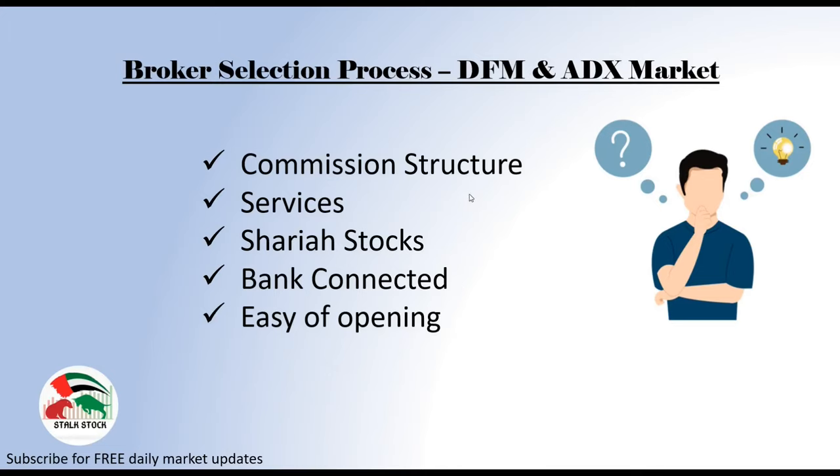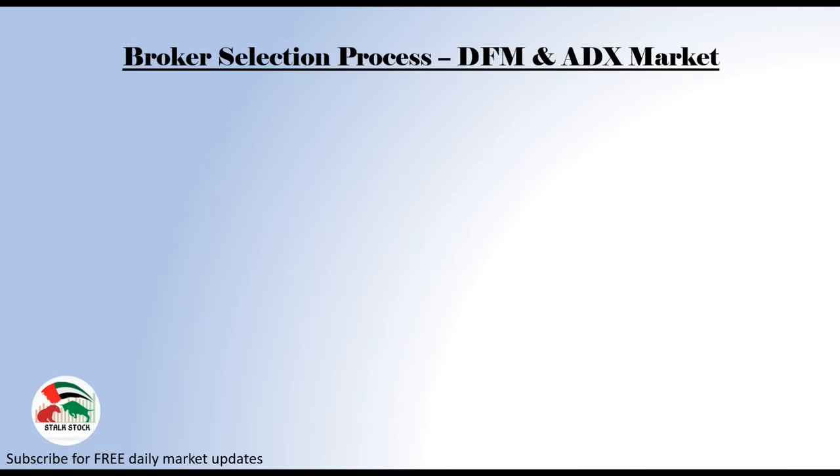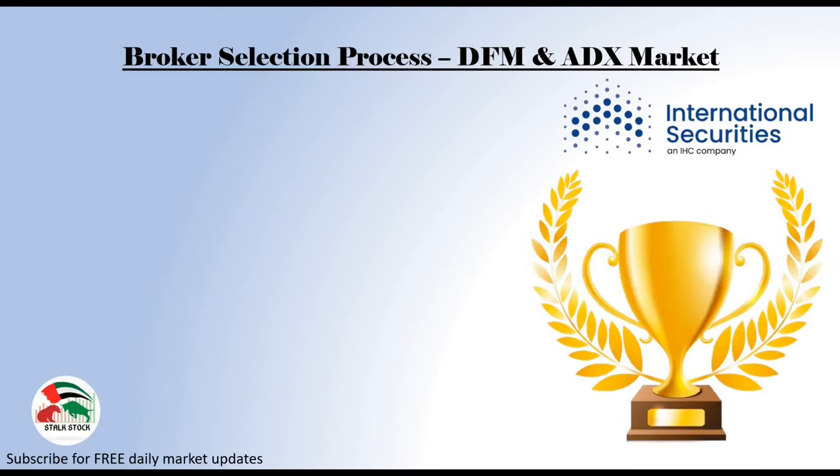These are the five important factors that you will have to go through before you finalize with any broker. And now let me share the best broker for DFM and ADX market — this is purely out of my research and analysis. And the award goes to International Securities. I will definitely give you my reasons why I have selected International Securities, let's go one by one.